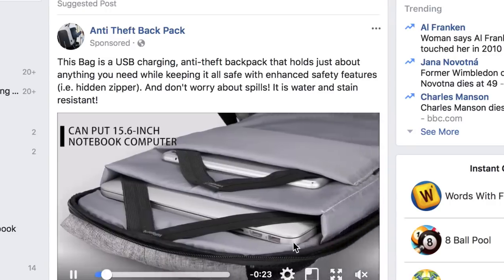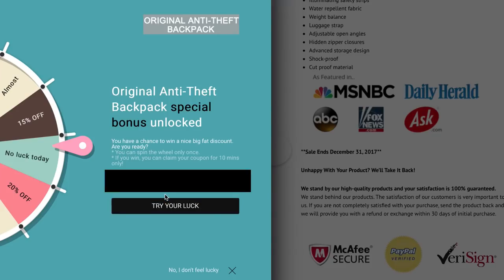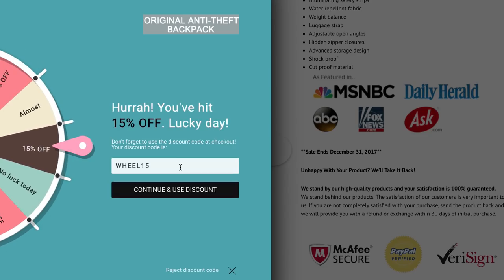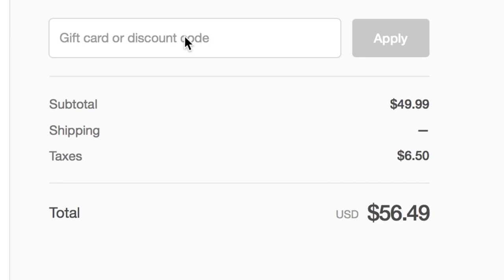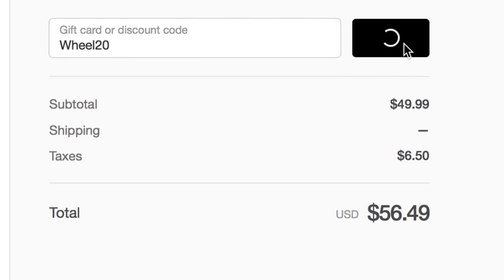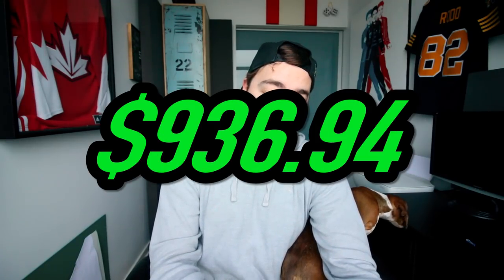Anti-theft backpack. $50. It comes with a charger. Guaranteed I don't win and they're just doing this to steal my email address. 15% off — Wheel15. What if I put Wheel20? I just got 20% off — what a stupid code. $45.20. We are almost there at $936.94.